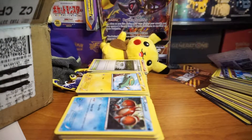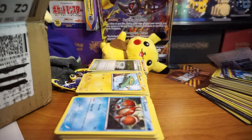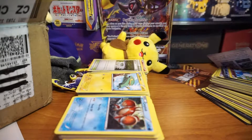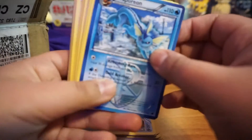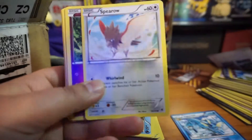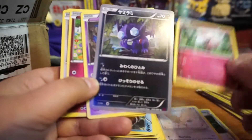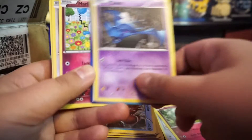My camera kind of overheated because of the running time but let's see what else we get. We have a Porygon and another Pokemon Communication — that's pretty cool. You can see we do get duplicates in here.